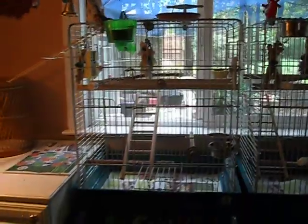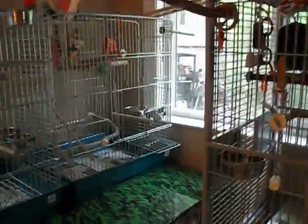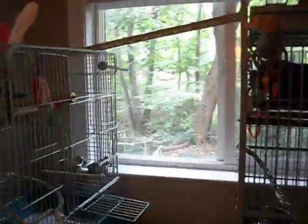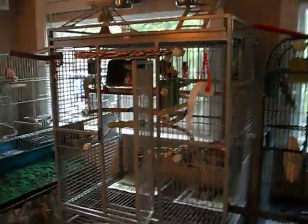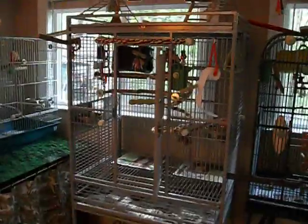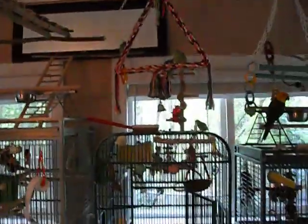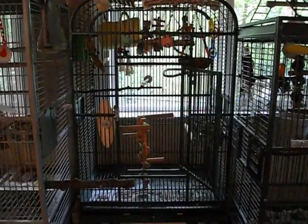This is Tweety Bird's cage. This is Smokey Joe's cage and Amy's cage. Everybody has a window view. This is the new cage I just bought, which I love. Peepers the green cheek and Jesse the lovey wanted to move in together, so that's their new cage. This is the parrotless cage — this used to be Peepers'.